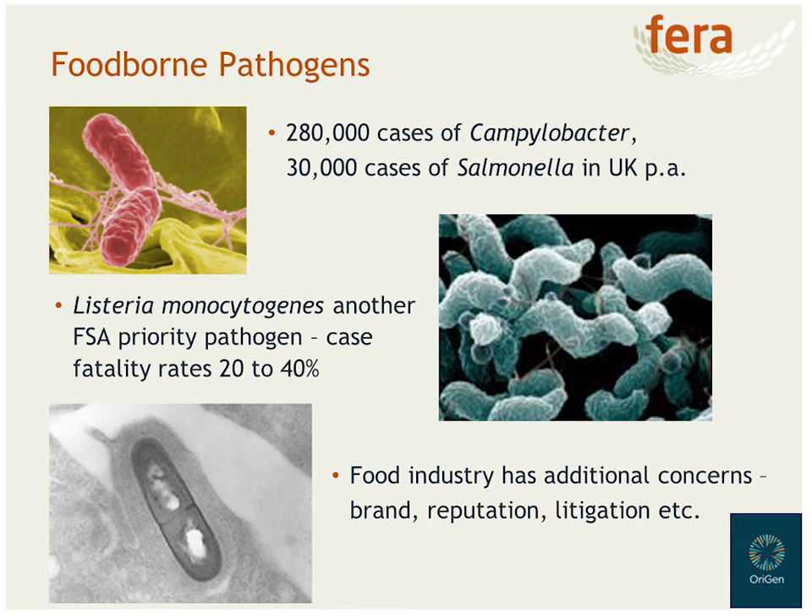At FERRA, we're interested in foodborne pathogens because they still cause a large public health burden in the UK and further abroad. In the UK, Campylobacter is the pathogen that causes the most cases — almost 300,000 cases of Campylobacteriosis a year. Salmonella is another important bacterial pathogen causing tens of thousands of cases every year. And Listeria monocytogenes, while causing far fewer cases, has a very high case fatality rate, especially among at-risk groups such as pregnant women or immunocompromised individuals. We're going to focus on bacterial pathogens because some of the techniques we're interested in are most well advanced for this group of organisms.